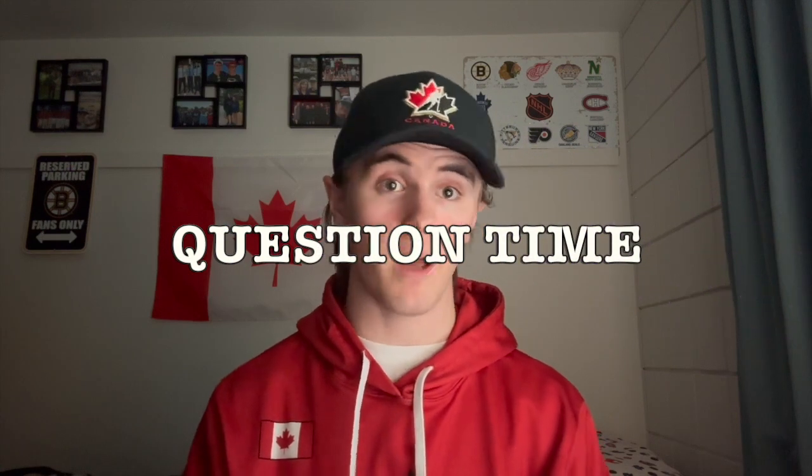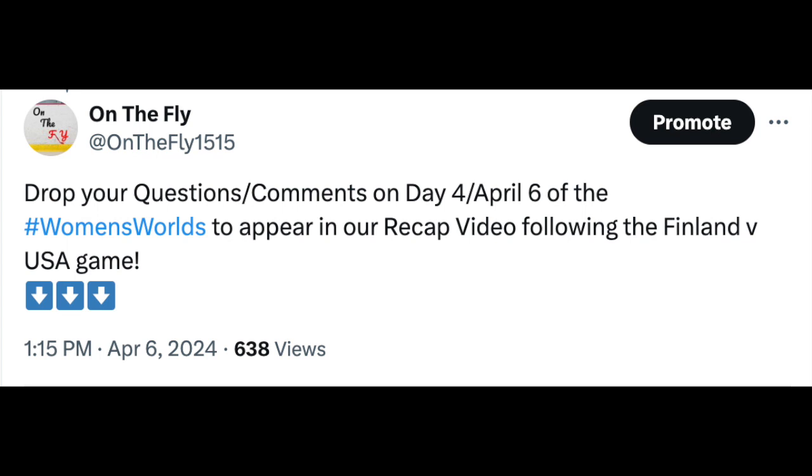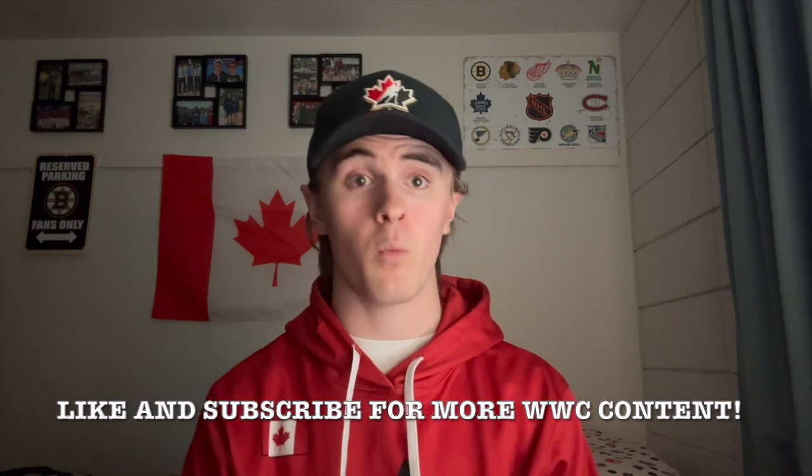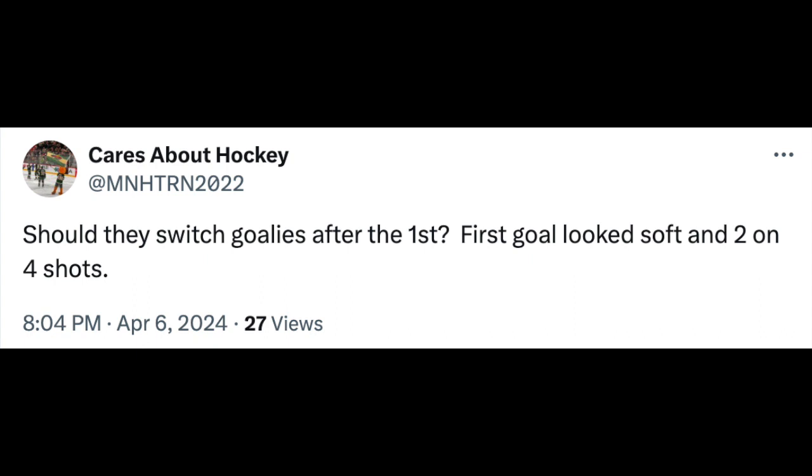Now for questions from today's poll on Twitter — be sure to follow us at OnTheFly1515. The first question is from Mo GridironGeek, who says: 'You aren't wrong about Japan — I've had to look in on them every year since 2017. They do everything right and skate well but always lack scoring punch.' Hopefully Japan isn't back to Division One. Japan has really struggled to find the back of the net at this tournament — they play really good hockey, can keep games close and force overtime or a shootout, but have really struggled to finish.